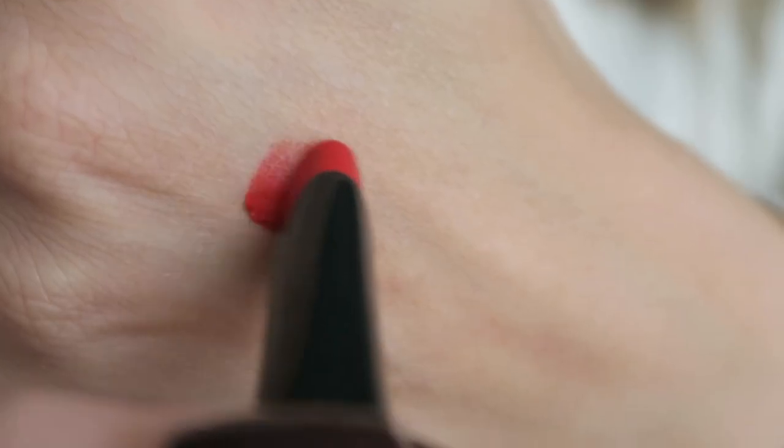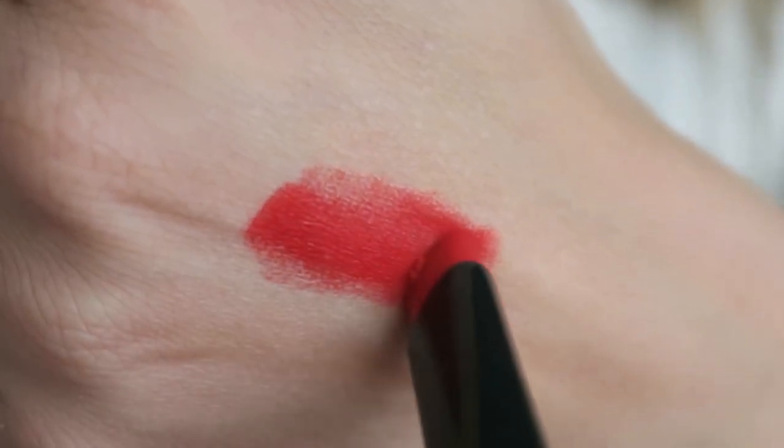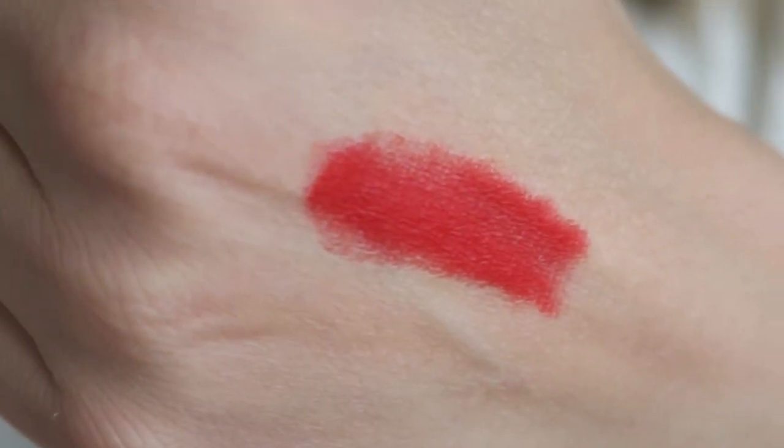The next beauty bits are some more cosmetics I've been loving. The first one is the Rouge Velvet Lipstick by Bourjois — this is shade number eight and it's such a beautiful red tone. I'll film some swatches and pop those in as well. I absolutely love this lipstick. It's just so pretty, such a lovely bold red. It's definitely got some blue tones in it, which is really nice if you're trying to make your teeth look whiter.